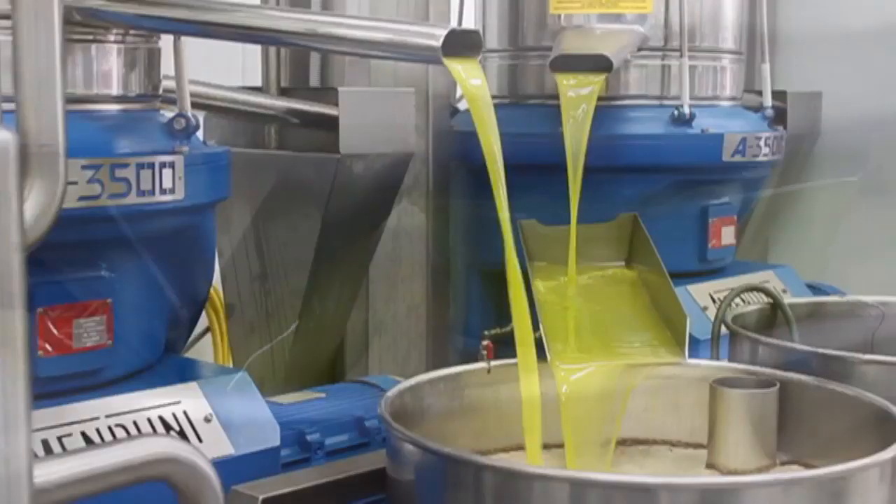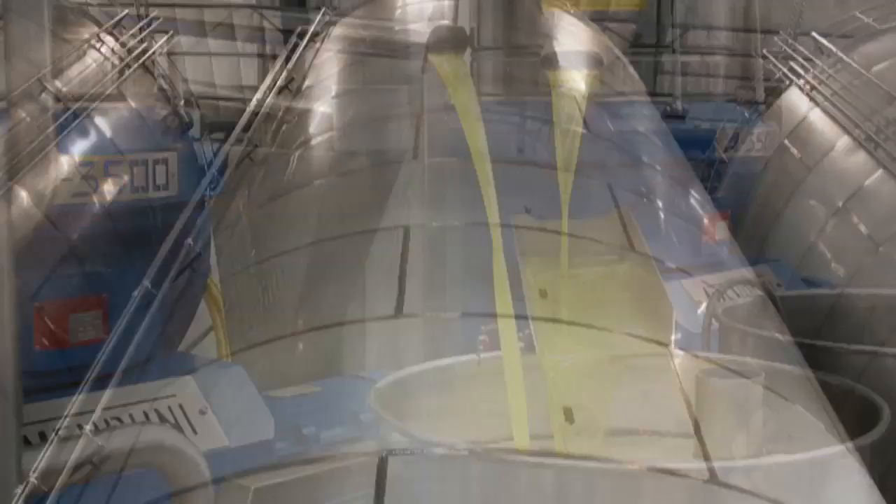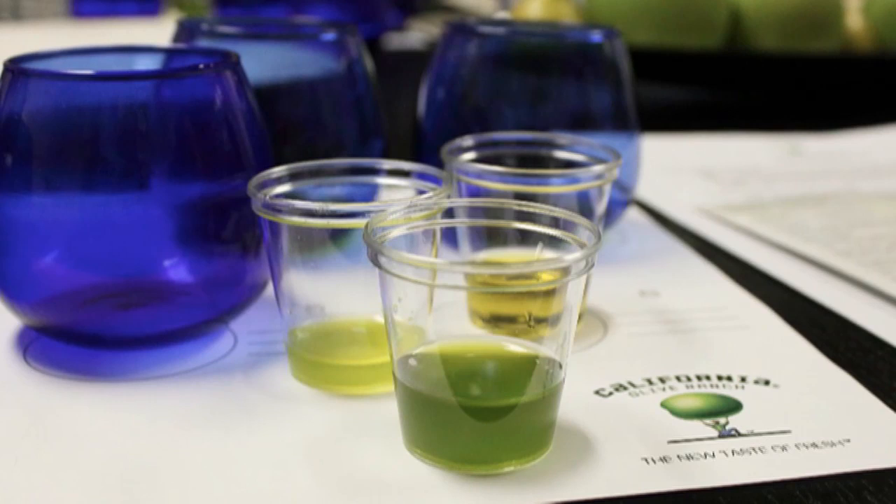And that was it. Totally fascinating. After that, the oil is stored in these giant tanks. It is not filtered, but gravity eventually makes all the sediment come to the bottom. And then we got to taste all their different varieties. It was delicious. It was a lot of fun.